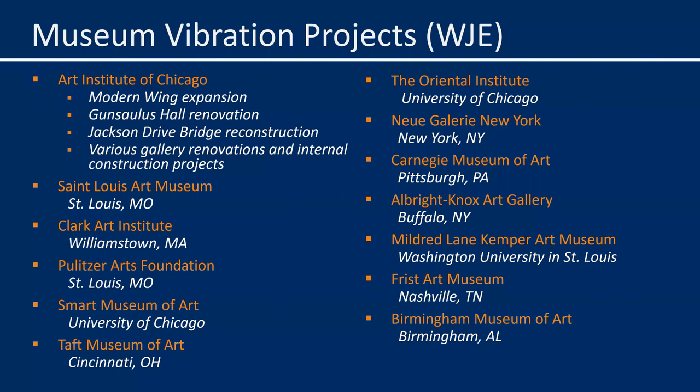Together with Frank, we developed a method to understand and manage the vibrations throughout that project. Since then, we've used that same method or a variation of it at a number of other museums, most of which are listed here. Several individuals from these different museums are attending this webinar — thank you for your partnership. I also know that other consultants have led similar initiatives at other museums not listed here, so welcome to you as well.